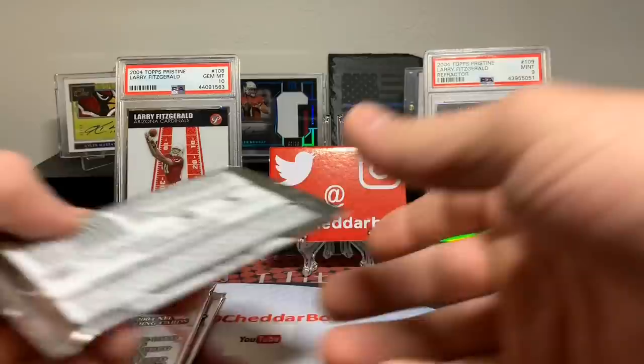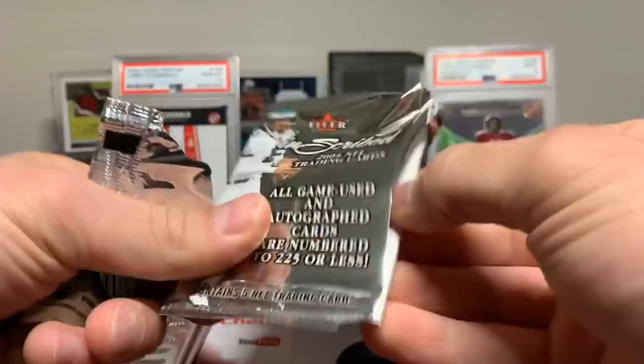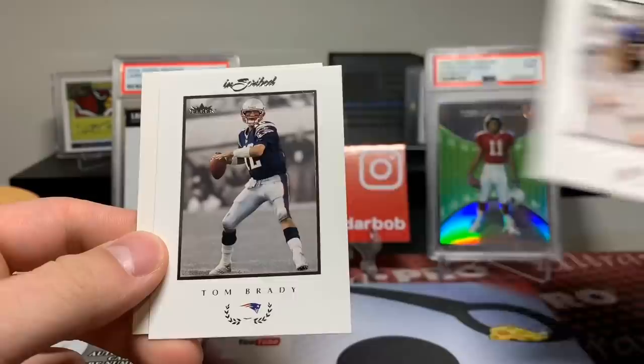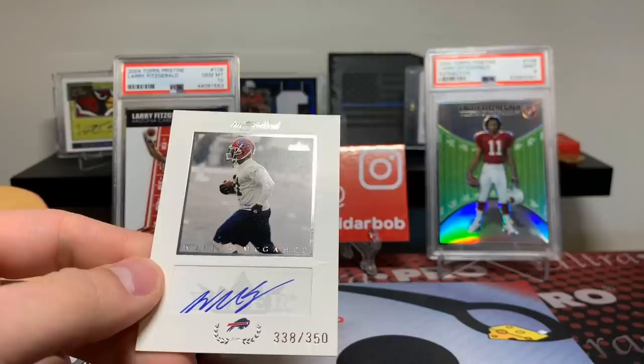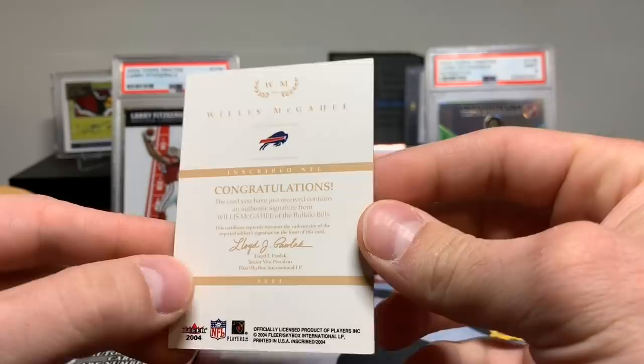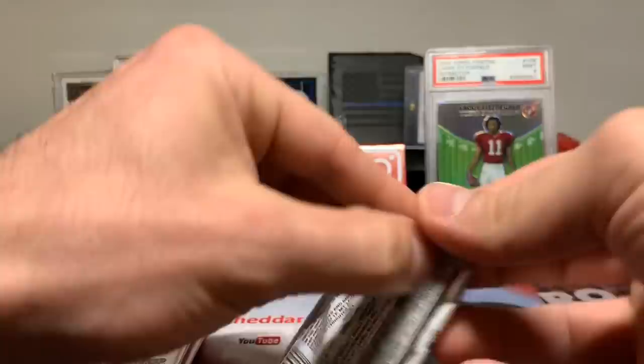You want to see another hit? Let's see what we got here. Old school Tom Brady. We did get a hit — that's our autograph. Jerry Rice, Brian Urlacher. Nice, old school Brady. And our autograph is going to be Willis McGahee. That's not bad at all either. 338 out of 350, Inscribed. Got our autograph. No rookies yet.